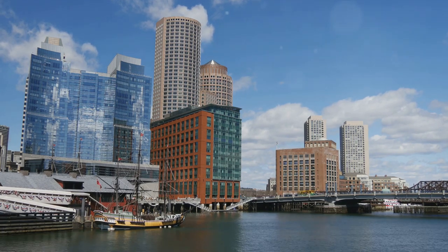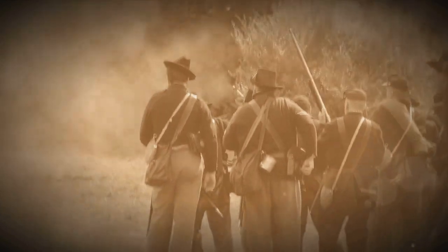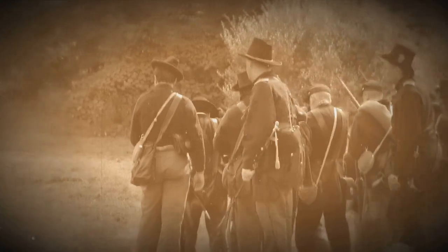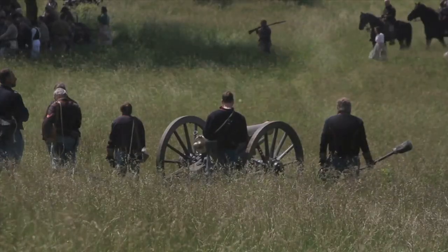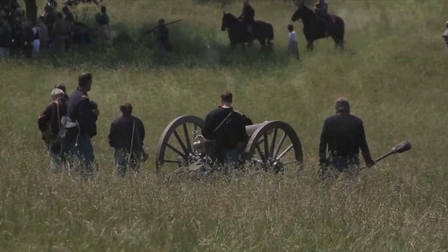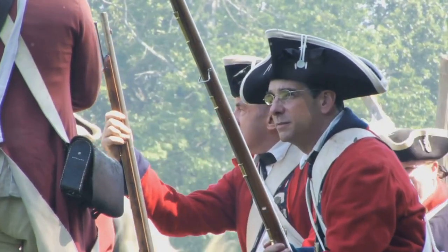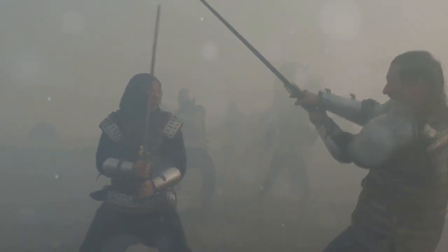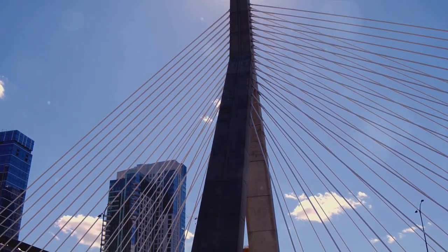The turning point came with the Battle of Saratoga, where the decisive American victory persuaded France to enter the war on their side, marking a significant boost in morale and resources. The path to victory was not easy, but it was paved with determination and innovative strategies. The crossing of the Delaware River and the subsequent victories at Trenton and Princeton were testament to the tactical genius of General George Washington and the resilience of the American soldiers.